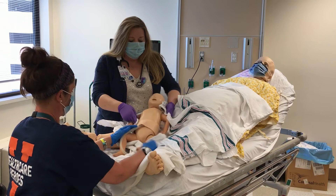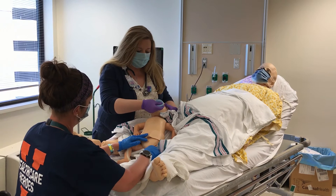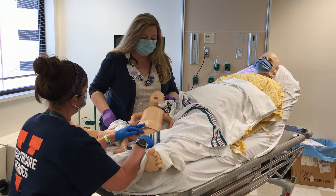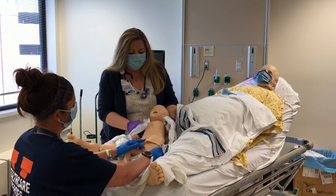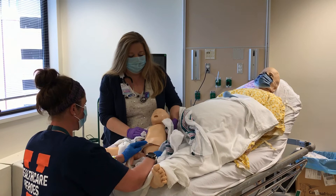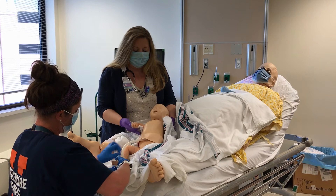We'll do the delayed cord clamping for one minute. If the baby is crying or needs some assistance with secretions in their airway, we'll bulb suction the mouth and get rid of those secretions, then bulb suction the nares on each side. We'll continue to stimulate the baby for one minute. Is baby crying? We're coming up on a minute. Okay — one minute now.